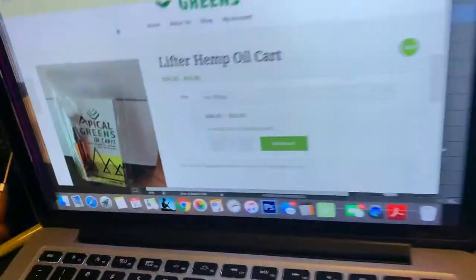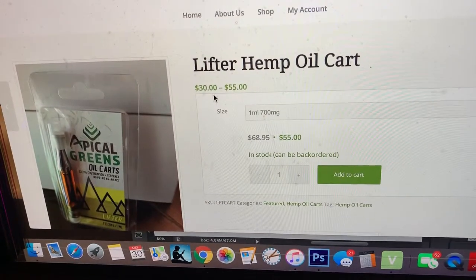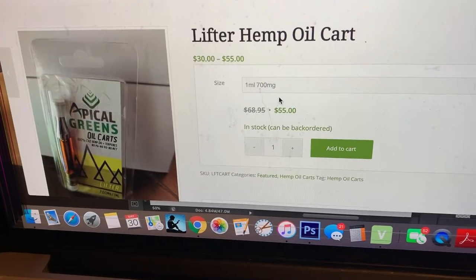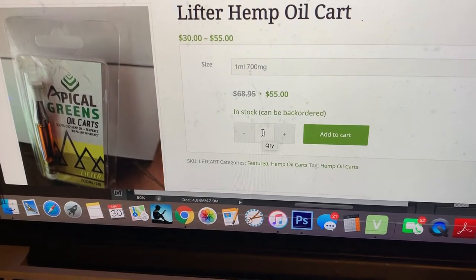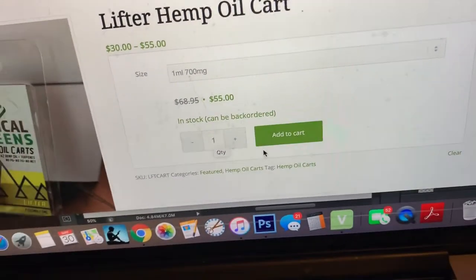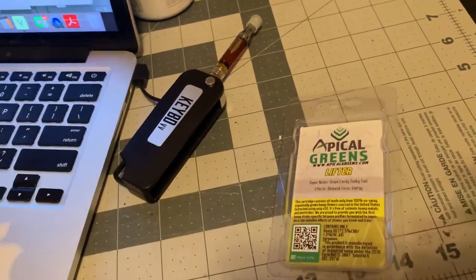On the website it was $68.95, marked down to $55. I got this during Memorial Day so there was a sale and it came out to like $40-something with shipping. They also always have promo codes you can add to get the price even lower.